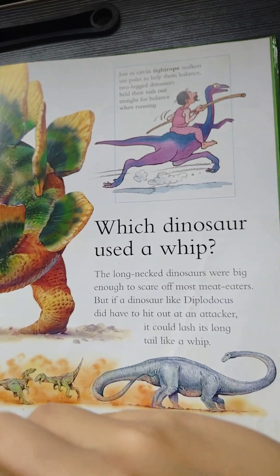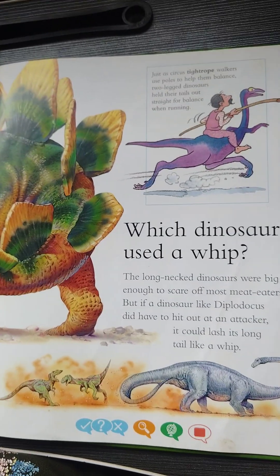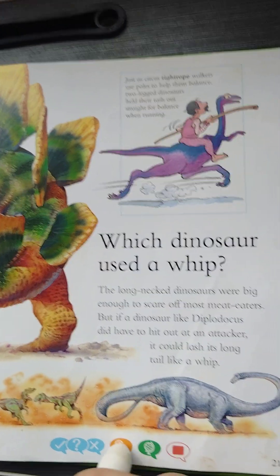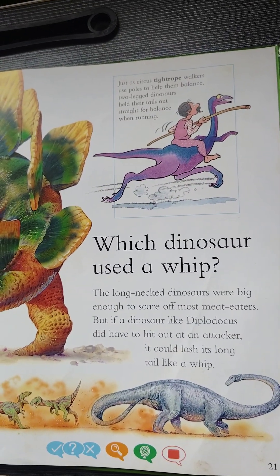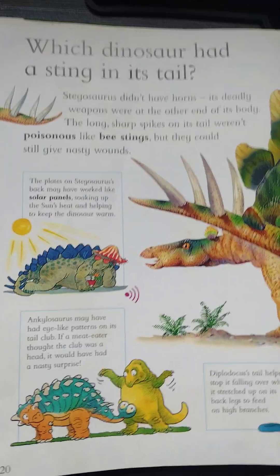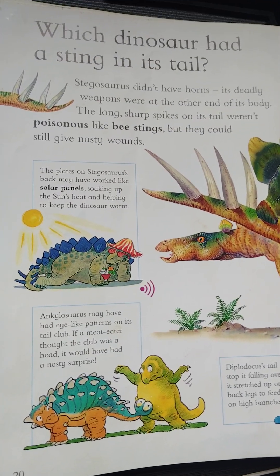Now we're gonna do our finding. Can you find a circus performer? Excellent! Another one — can you find a pair of sunglasses? Correct! Can you find a sun hat?